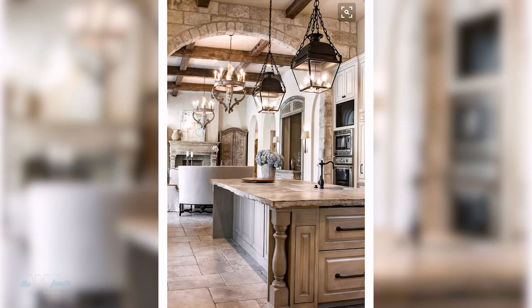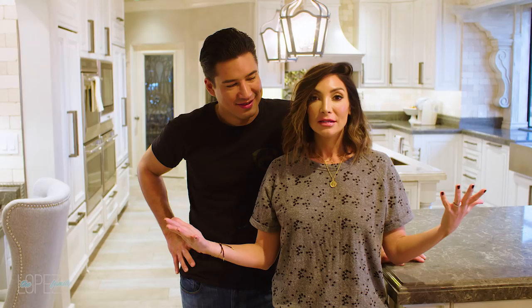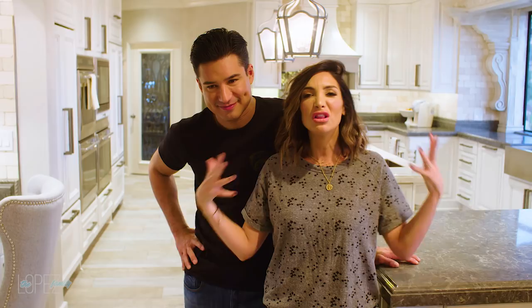The kitchen remodel ended up spilling into the foyer, the living room, and the bathroom. For people who have remodeled at home, you know — once you do one room, the paint doesn't match and it bleeds into the next room. It's a trickle effect, so basically our whole house has been repainted and it's in great shape.